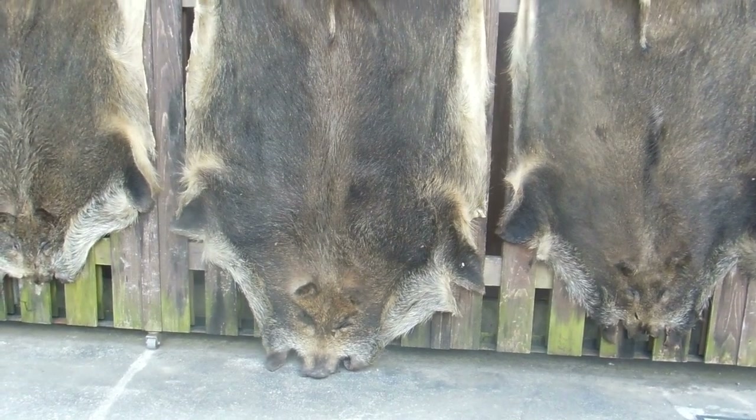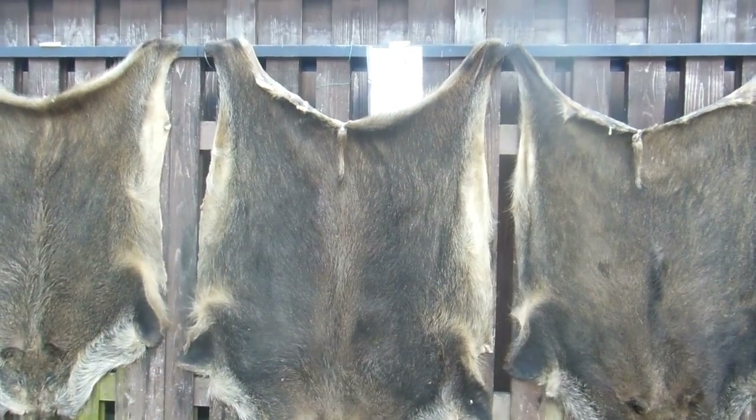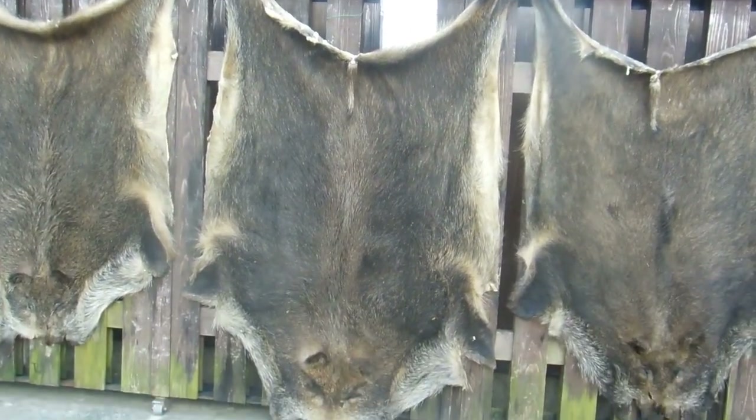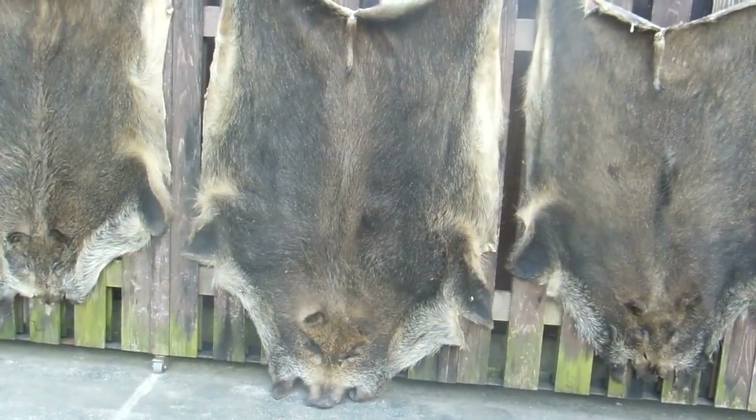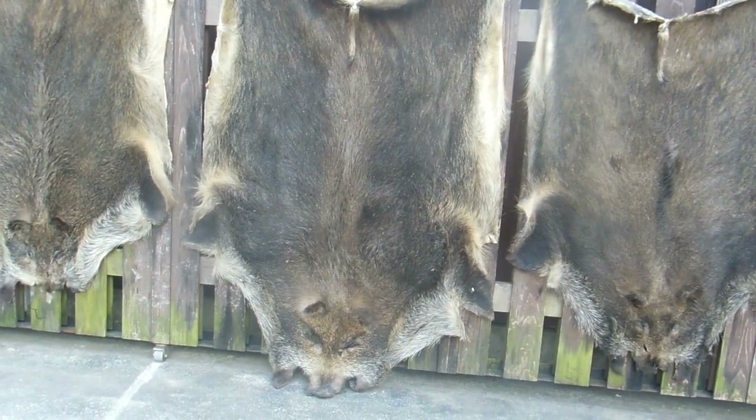If you have a look, you can see the nose, where the eyes were, the ears, and the tail. Someone's done a pretty good job of skinning them — they're in pretty good condition.